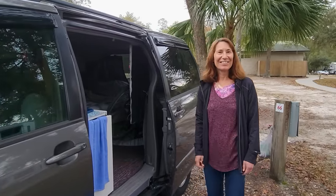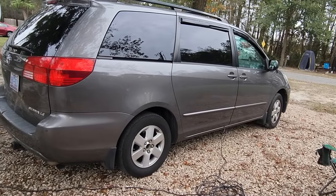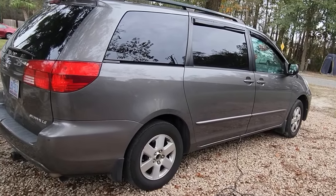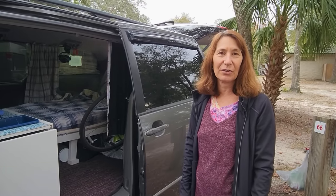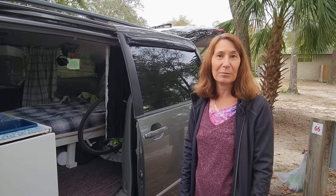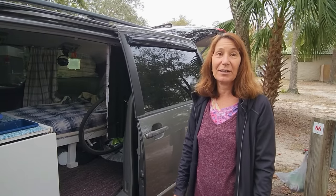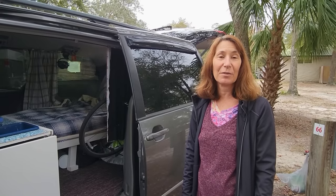Hi Diana. Hi Jan. Tell me what you've got here. So this is a 2004 Toyota Sienna that I bought three years ago with 185,000 miles on it and it now has 214,000 miles. Runs great, I love it — a 20-year-old vehicle — very happy with it.